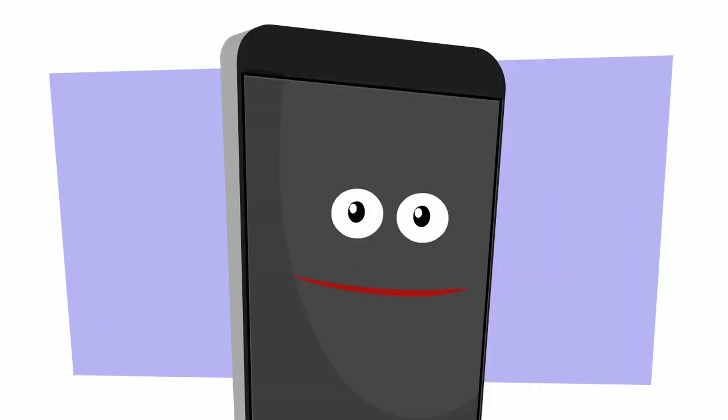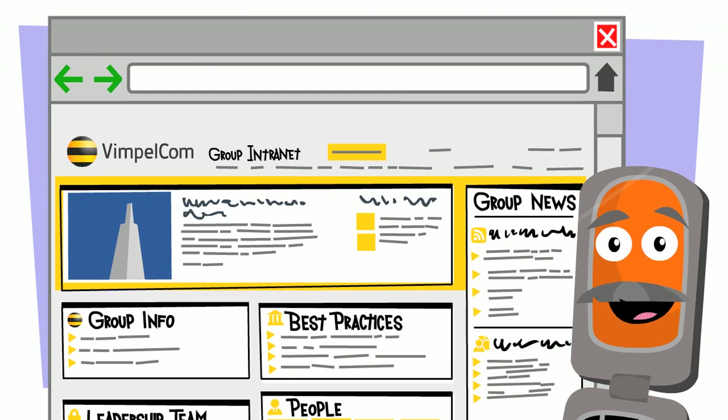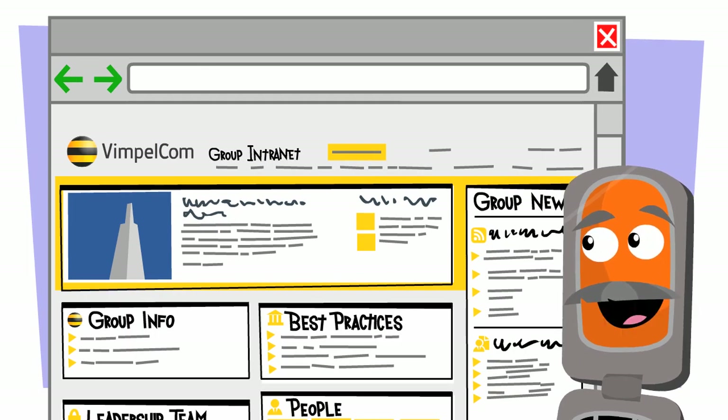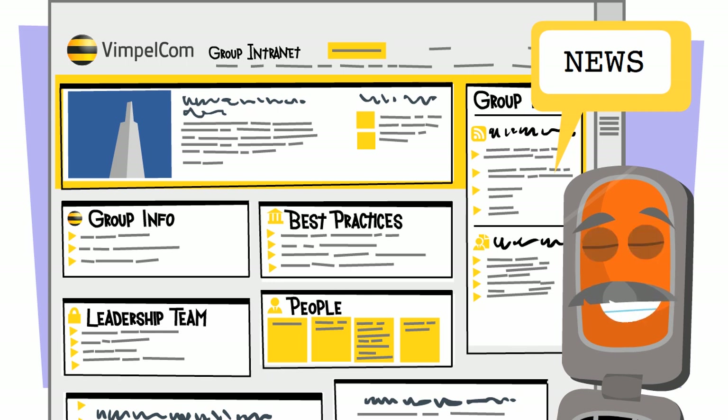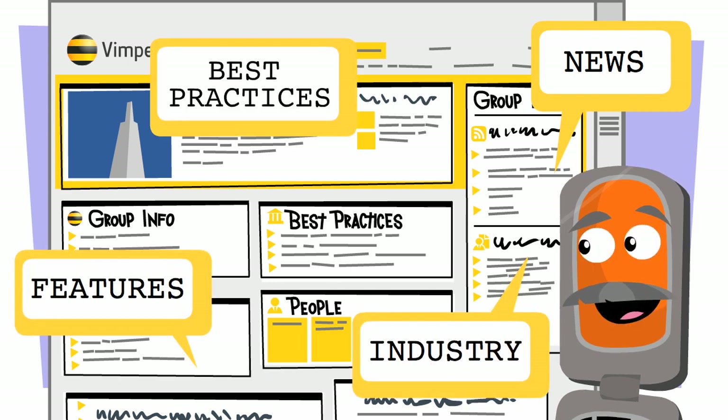That sounds exciting. Tell me how it works. First, the Intranet Site has a homepage. On this page, you can find the latest news from around the group and the industry, as well as features and best practices.